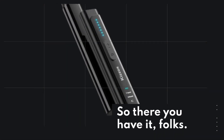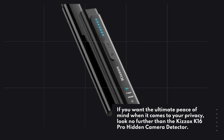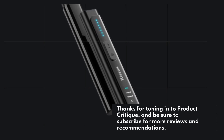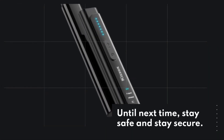So there you have it, folks. If you want the ultimate peace of mind when it comes to your privacy, look no further than the Kizox K16 Pro Hidden Camera Detector. Thanks for tuning in to Product Critique, and be sure to subscribe for more reviews and recommendations. Until next time, stay safe and stay secure.